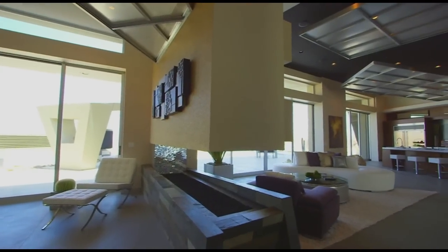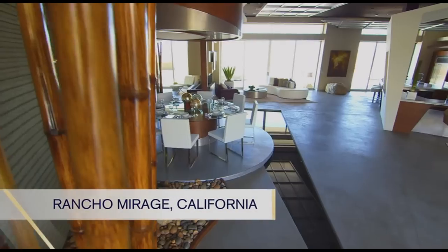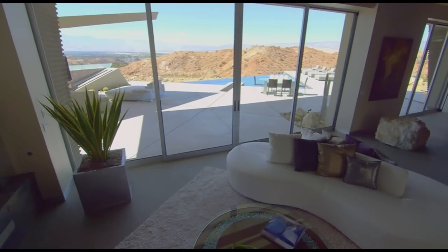Our journey in search of the most amazing million-dollar rooms takes us next to the desert resort of Rancho Mirage, California, where one owner spared no expense in creating the modern mansion of his dreams.